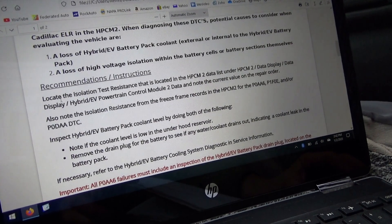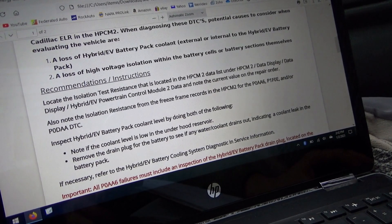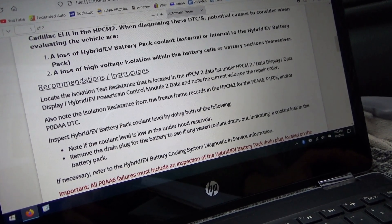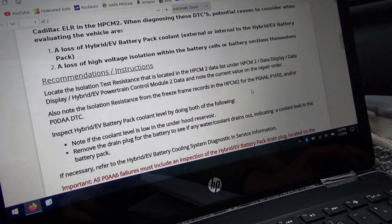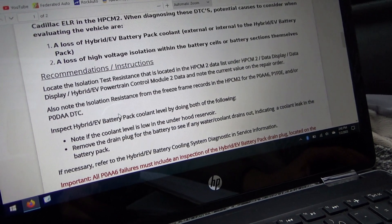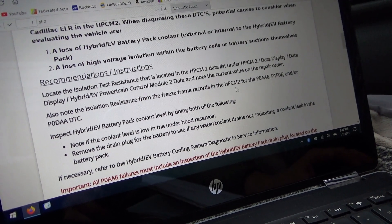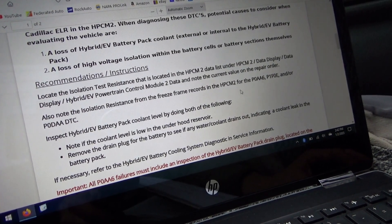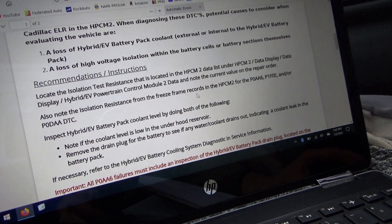The TSB recommends locating the isolation test resistance in the HPCM2 data list under data display and noting the current value on the repair order. Also note the isolation resistance from the freeze frame records. So we have to start by not clearing codes, but actually going to freeze frame and seeing what this resistance was — the isolation resistance — when the code set.